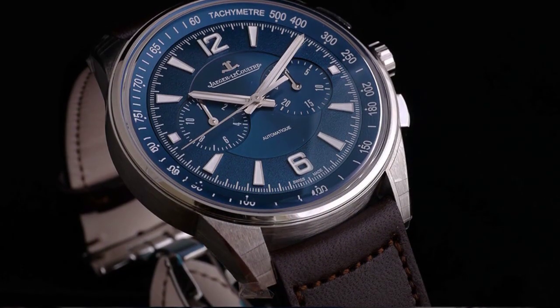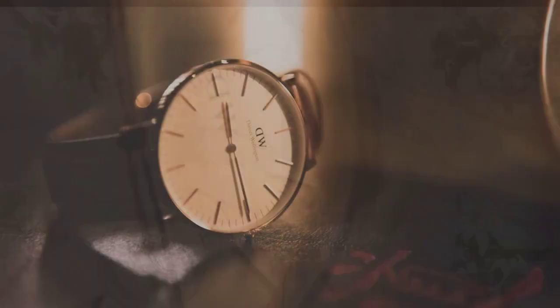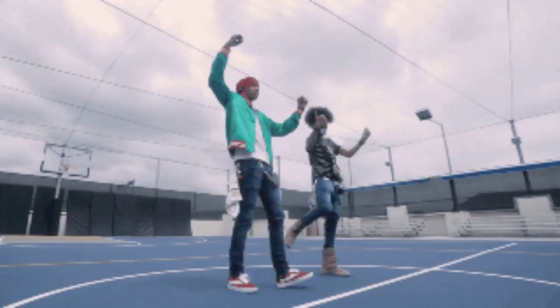With its impeccable chronograph functions and effortlessly sleek design, the Daytona stands as the ultimate symbol of luxury and unparalleled style. It is not a coincidence that this watch graces the wrists of celebrities and successful individuals worldwide, as it embodies the epitome of excellence.